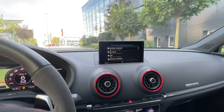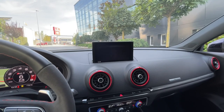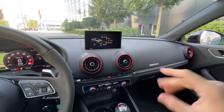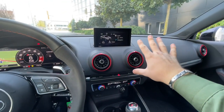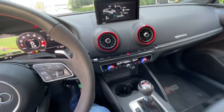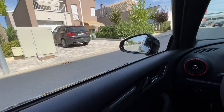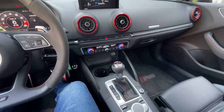Here we have the MMI infotainment, which is not as good as the latest Audi MMI, but it works very well. I have the Audi A3 2018 and it's the same system. The buttons feel very premium to work with. If you want to retract the screen, you just push this button. Here we have the driving modes — comfort, auto, and dynamic — and it opens the valves of the exhaust. It has a very, very good sound.